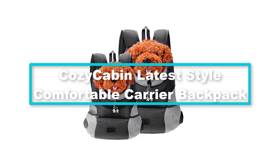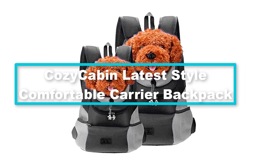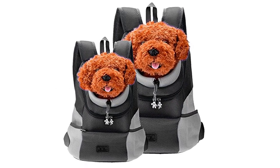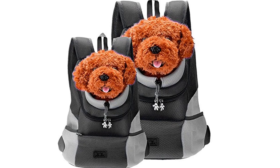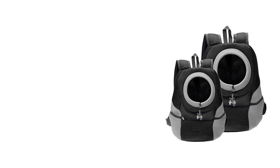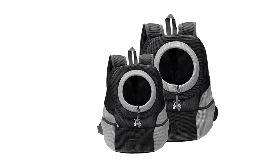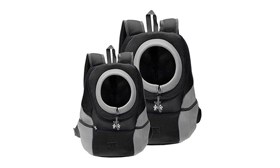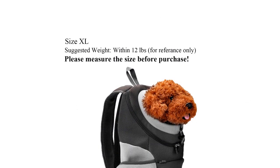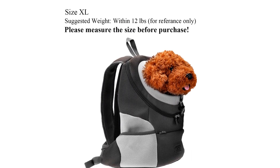Finally, at number 1, we have the Cozy Cabin latest style comfortable carrier backpack. Whether you have a cat, mini Teddy, mini Schnauzer, Chihuahua, Pomeranian, Yorkshire Terrier, Miniature Pinscher, or mini Poodle, this carrier backpack is for you. It is a wonderful backpack for pet owners who are always on the go, available in several sizes, and great for pets weighing up to 12 pounds.